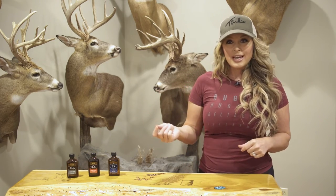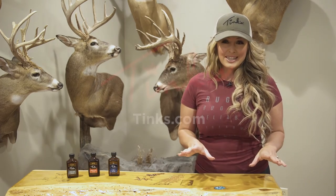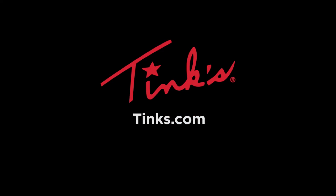With almost 50 years of proven results, you can trust Tink's during any phase of the hunt. Go check out their products for yourself.